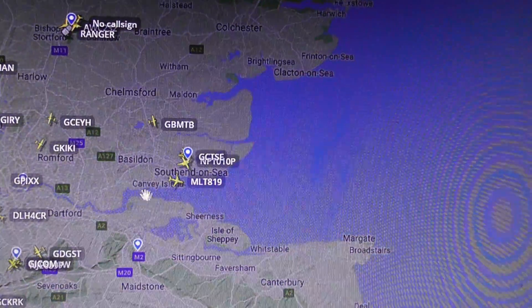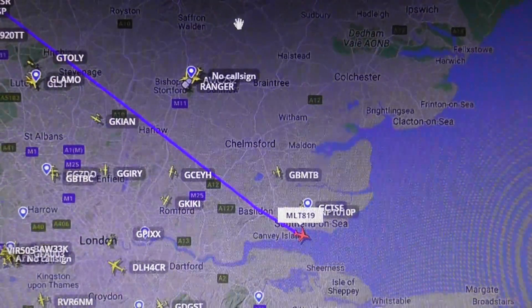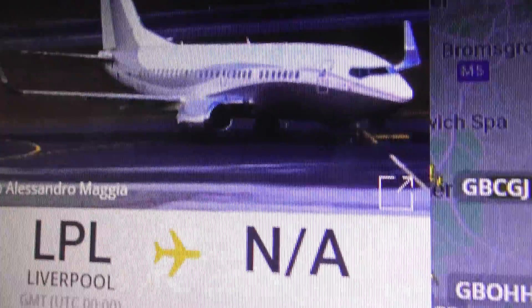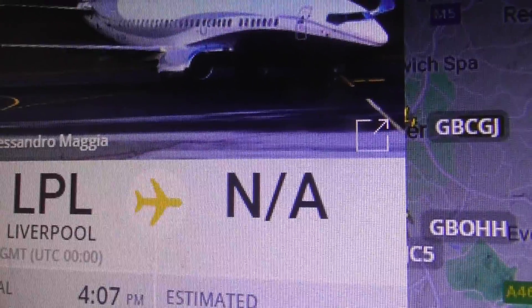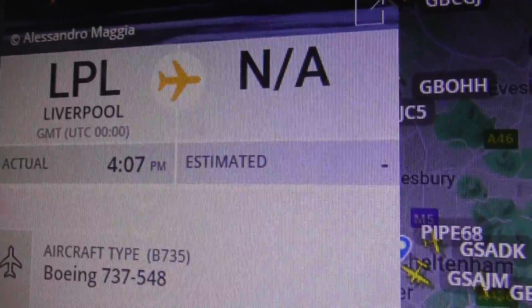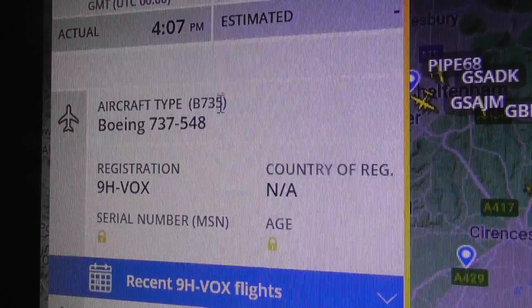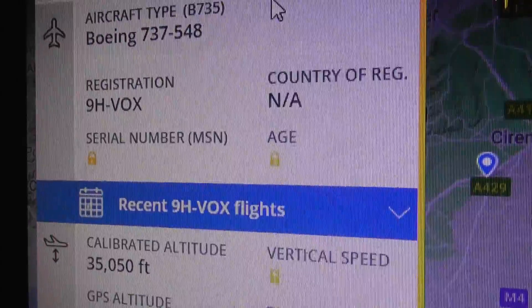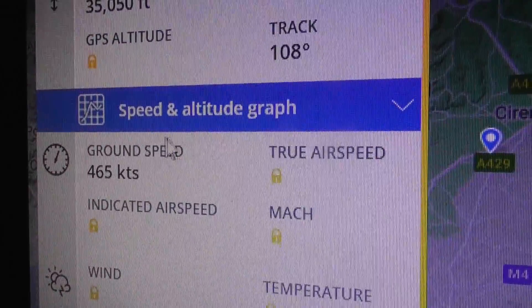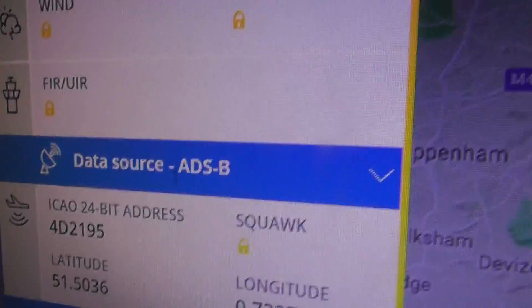Where are you? It's now near Southend-on-Sea. What we saw was Maleth Aero — don't think I've ever seen that before. Maleth Aero: kind of a light grey underside, light grey stripe up the side and white body. Liverpool to destination not available — they don't know. 9H-VOX, 35,000 feet, speed 535 miles an hour. And there's the hex code.